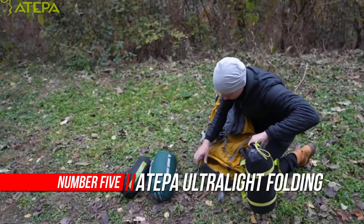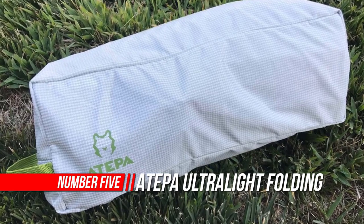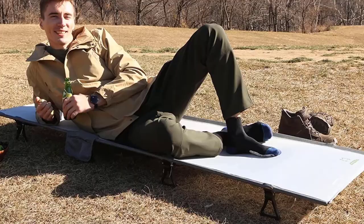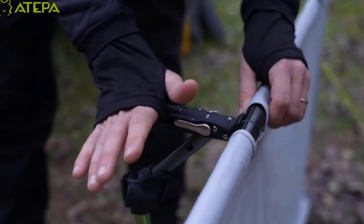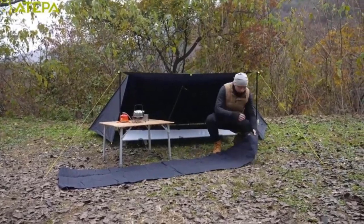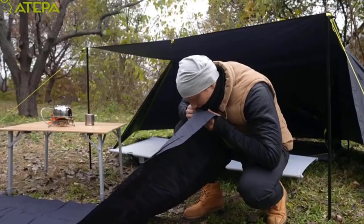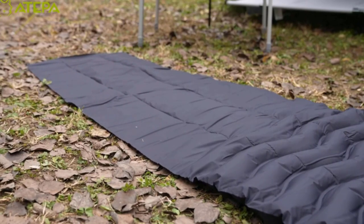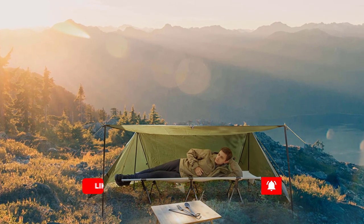Number 5: ATEPA Ultralight Fold-In Camping Cot. No worrying about room in your backpack — say goodbye to backaches. Comes with a stuff bag, allowing for super convenient storage and carry. It's also a great solution as a spare bed for holiday guests or grandkids. The frame is made of high-strength aluminum alloy, weighing only 4.2 pounds and supporting up to 300 pounds. Two elastic straps keep your mat from slipping. You just need a few minutes to set up or take down the camp cot. It lays completely flat and has a perfect balance between firmness and softness.